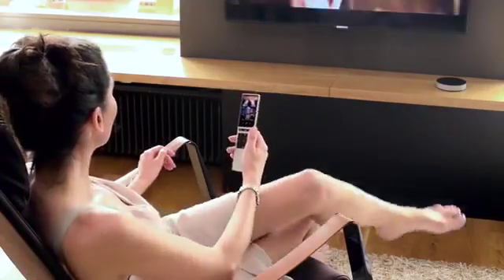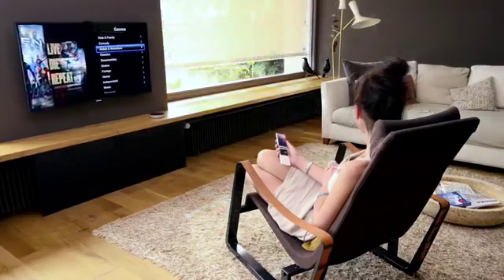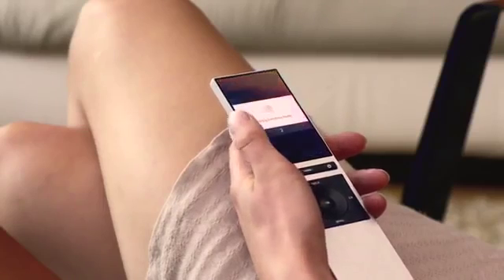So whether you're watching a movie, setting mood lighting, relaxing with your favorite music, or lowering the window shades, NIO makes it effortless.